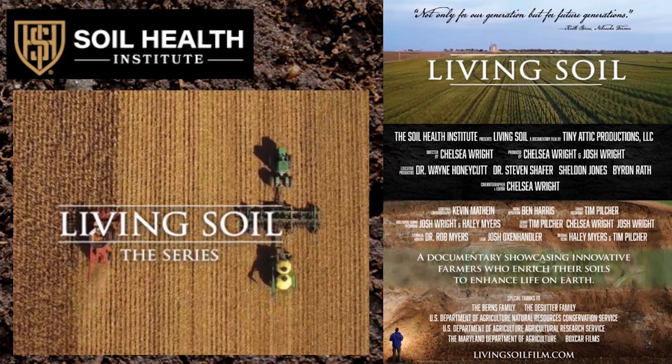I wanted to show you a clip from this because one of the principles of soil health is to keep living roots growing as often as possible. They wanted to get a picture of us with the air seeder, drilling cover crops — specifically cereal rye cover crops at the same time and in the same field as where we're picking corn.